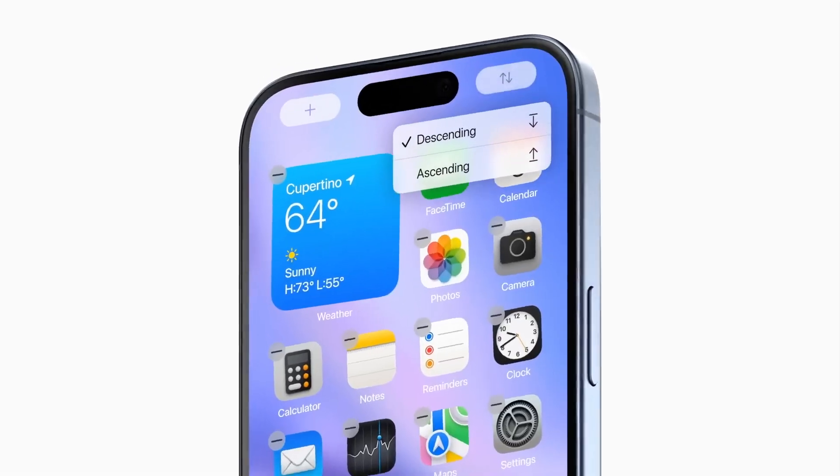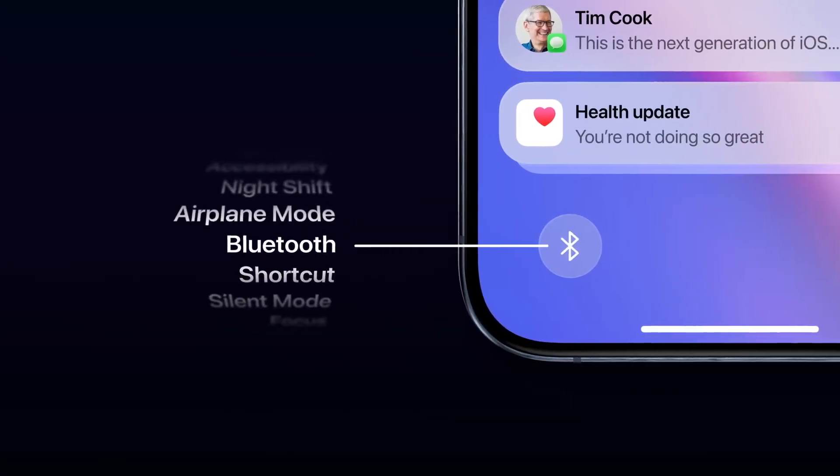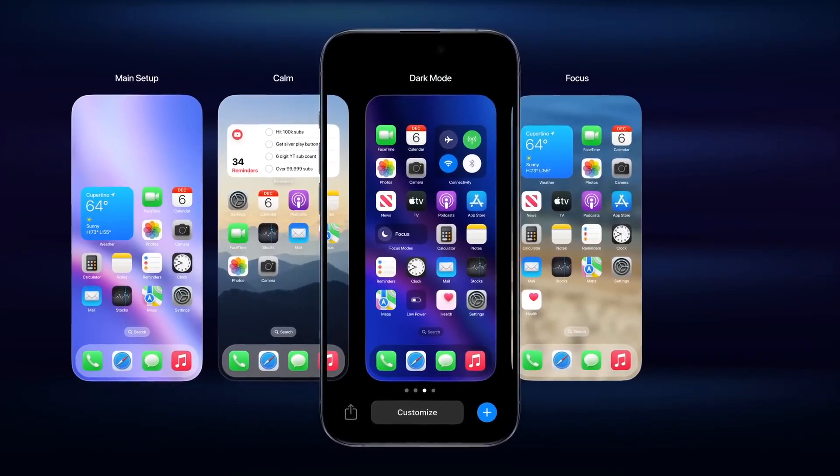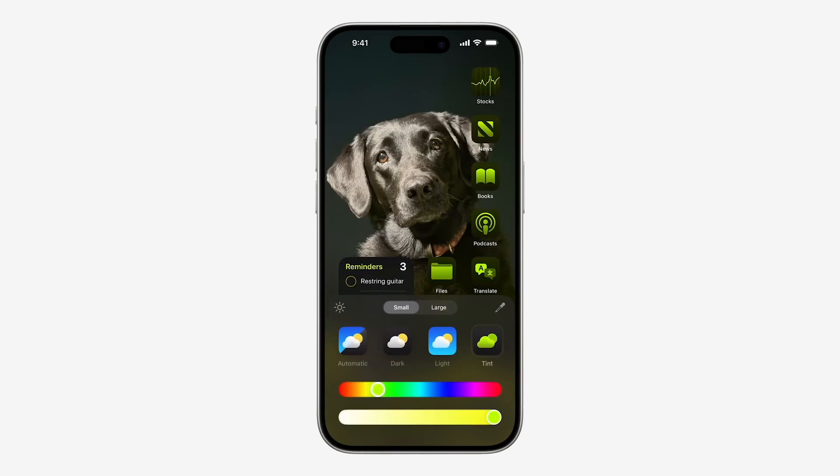First up, let's talk about customization. iOS 18 gives you new ways to personalize your iPhone. You can now arrange your apps and widgets in any open space on the home screen, even placing them right above the dock for easy access or perfectly framing the wallpaper of your choice. You can even change the appearance of apps and widgets with effects like dark, tinted, or larger icons to fit your style.